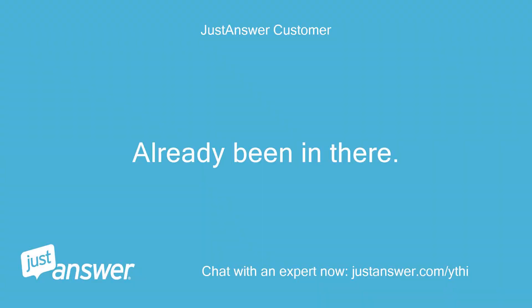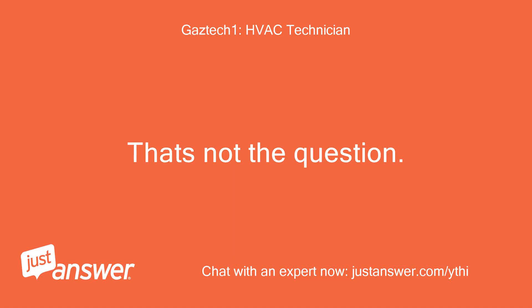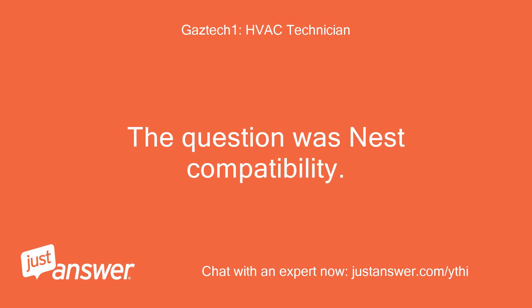I've already been in there — not scared if you can talk me through it. That's not the question. The question was Nest compatibility.